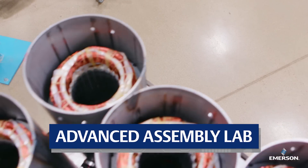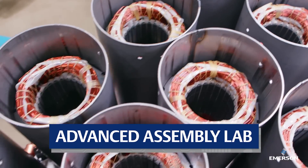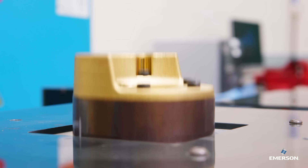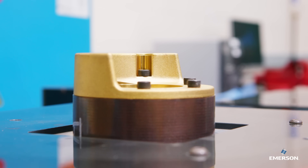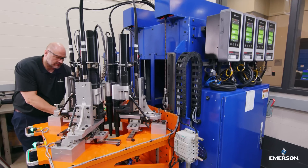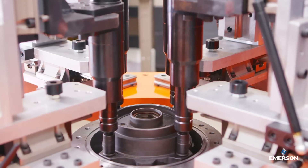Did you know that variable speed compressors can improve cooling efficiency by nearly 40%? We do. In this space we can magnetize those rotors, push them into shells from the factory, weld top and bottom, and make sure the right amount of bolt torque is properly applied.